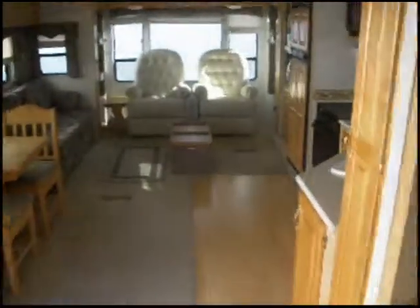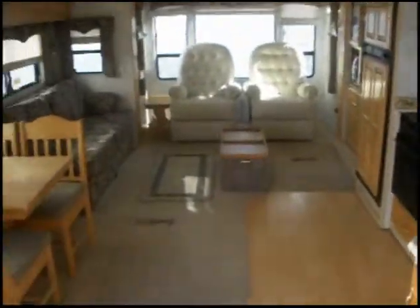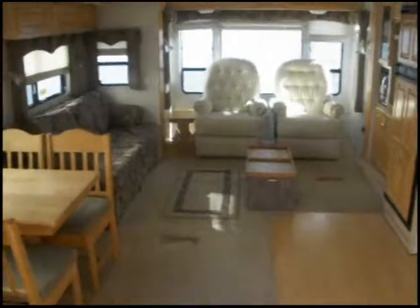This is a 2002 Carriage Cameo, a fifth wheel trailer, 36 feet long with three slides. It's available at Charlotte RV. If you're interested, please call 941-883-5555.